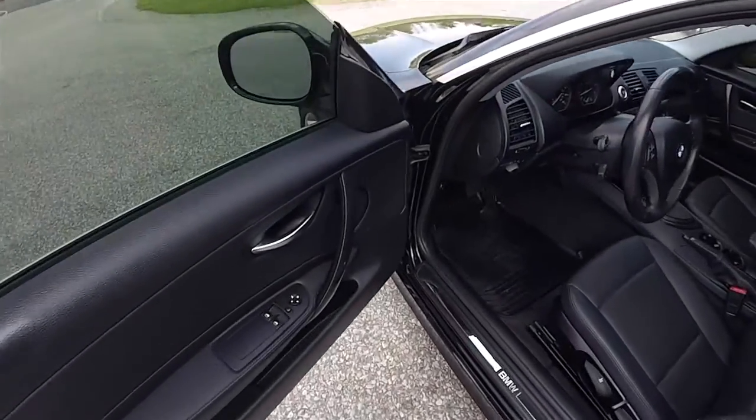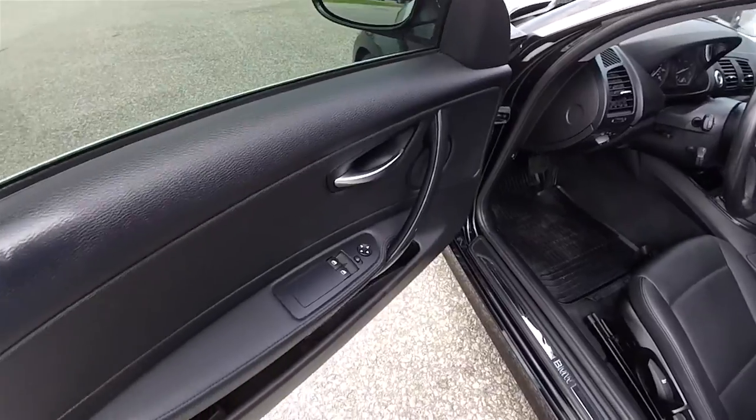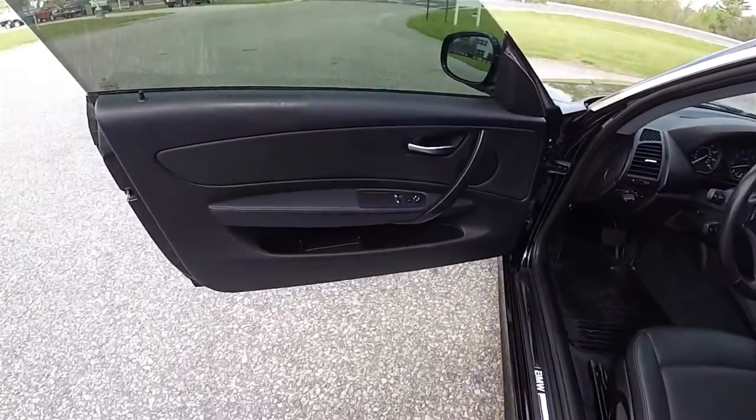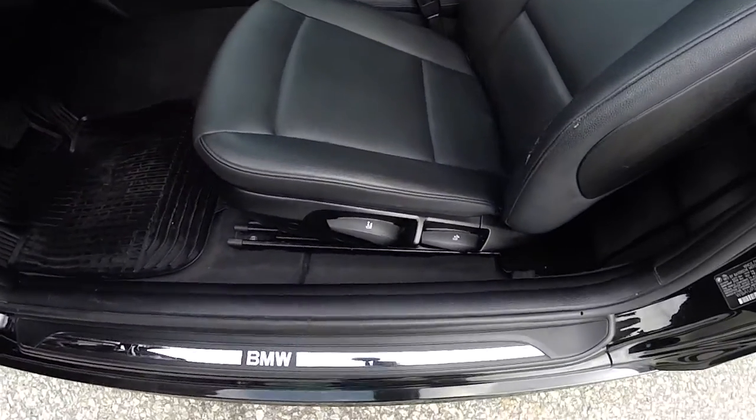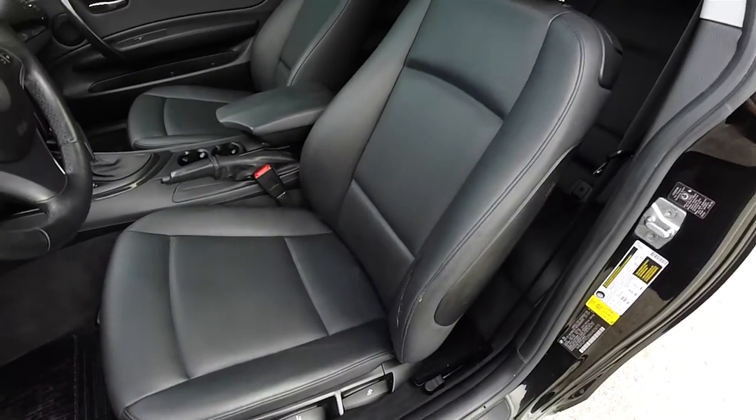Let's take a look at the inside. Inside we have power mirrors, power windows, and power door locks. Manual seat adjust with height adjustment. And side impact airbags.